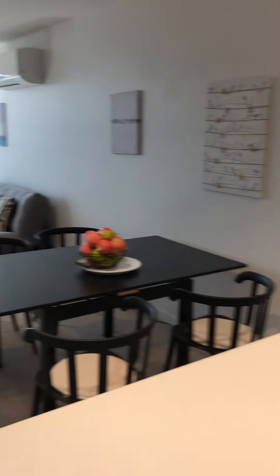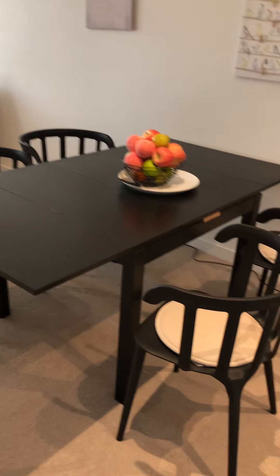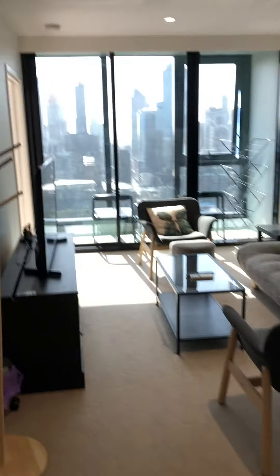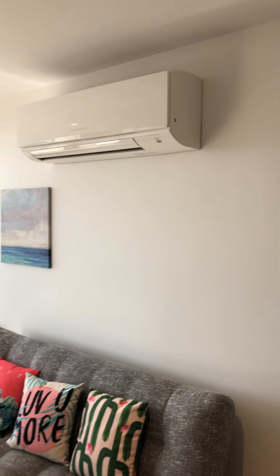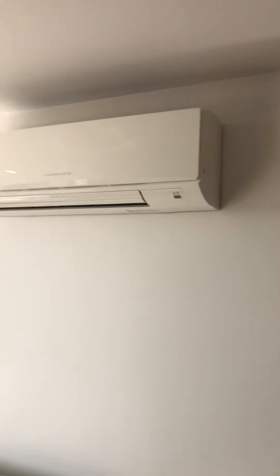Here's the living room — it has a dining table, sofa, and TV. Basically we've got everything you need. There's also a big air conditioner here. The space is very good and very bright.